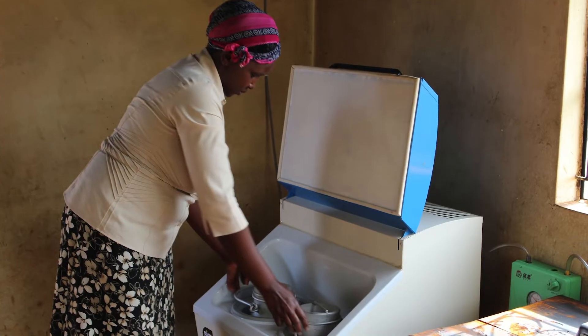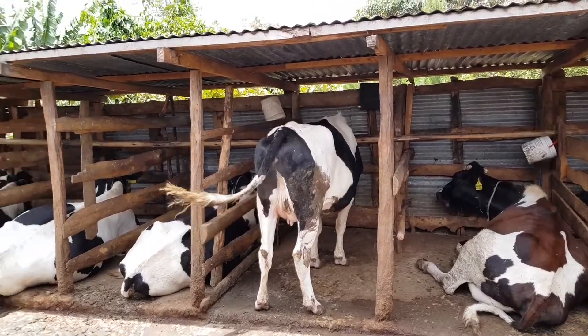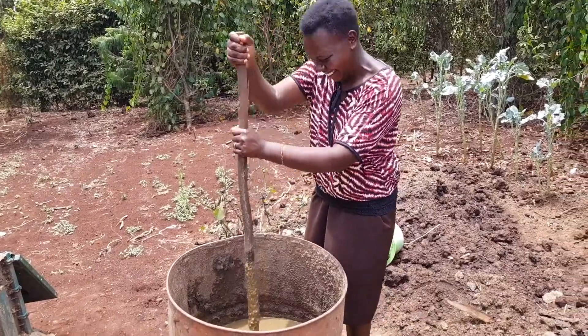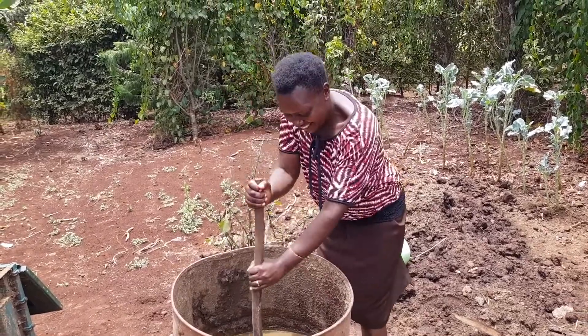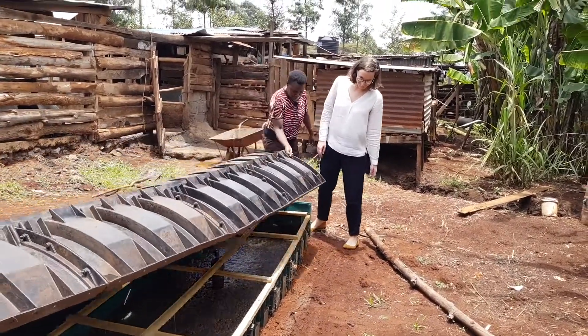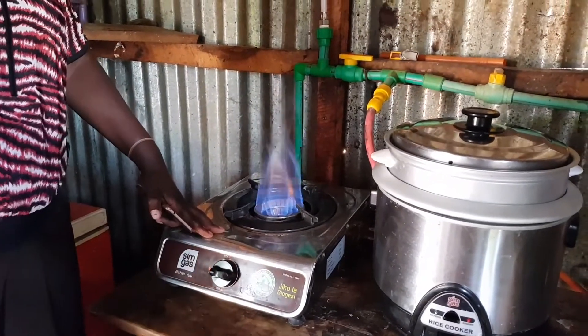Our new innovation is the biogas powered milk chiller. Biogas is a gas generated from manure generally, or any organic waste. Our farmers would use cow manure mostly. They take it from the stable, they put it in the digester, they mix it with some water. The result is biogas for cooking or for productive use.